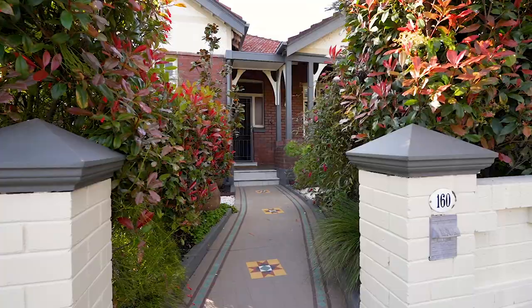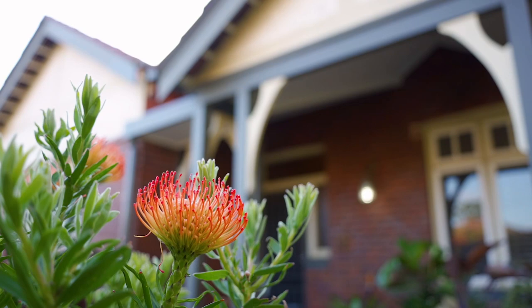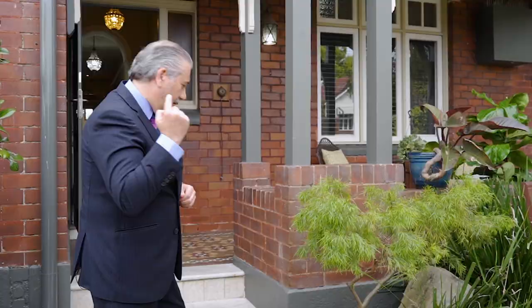I'm Michael Tringali and what a privilege it is to bring you one of the finest homes in Haberfield — number 160 Alt Street, Haberfield. I think your family is going to love this place. Come with me, let's take a look.